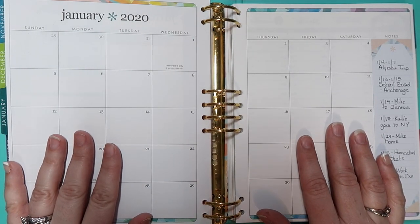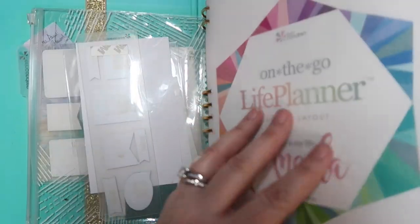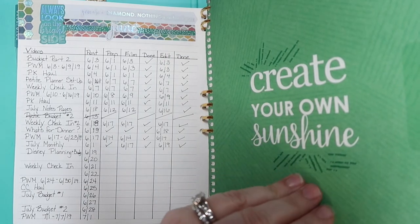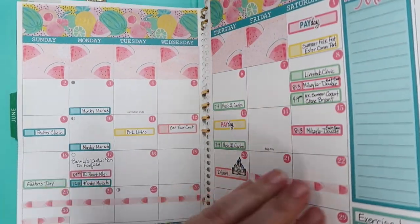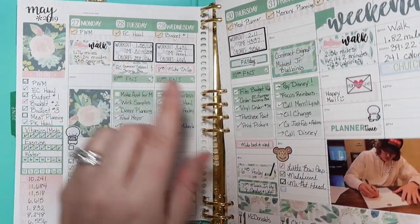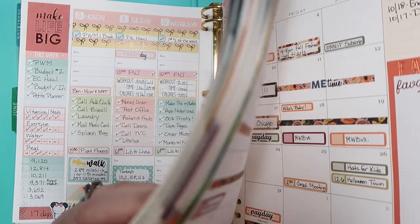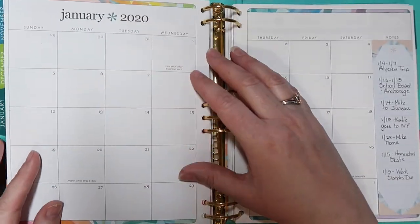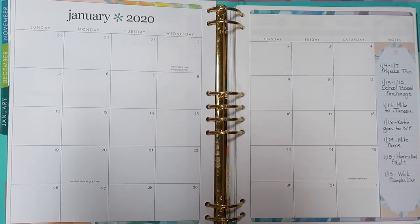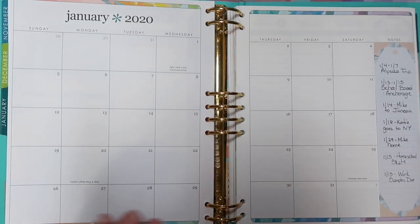So here in front of me I have my Erin Condren Life Planner Binder — this is the colorful version. I've been using this since the end of May, beginning of June, and started using it then. Maybe I should do a flip through — that would be kind of fun, but I'm not going to do that right now. I do not use a January to December calendar; I use the academic year. That just works really well for me. I have kids still in school, so I like that.